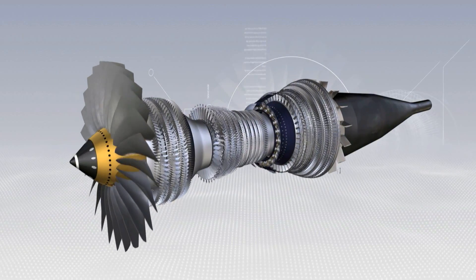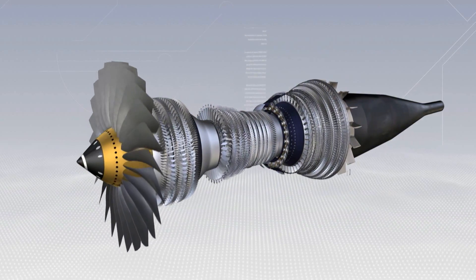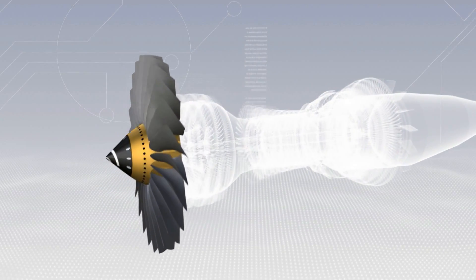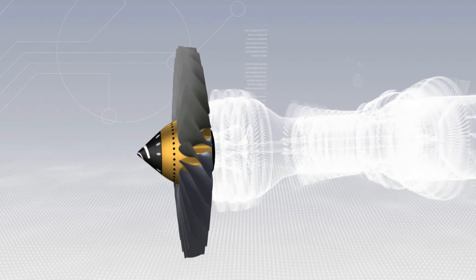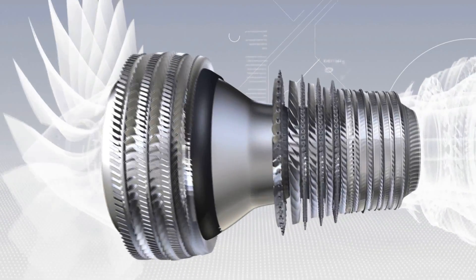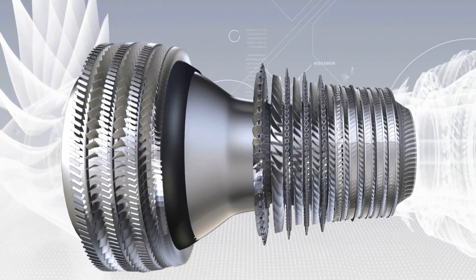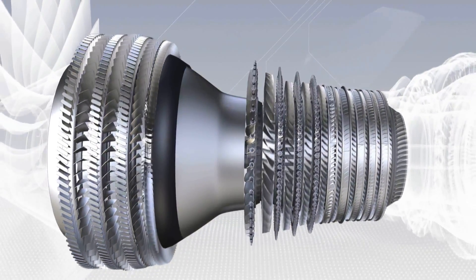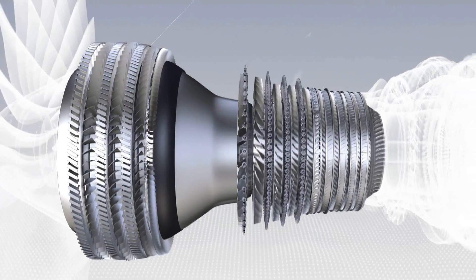These are the various components of the CFM56-7B. The fan, which is a large diameter propeller. The low and high pressure compressors, with 12 stages, which step by step increase the pressure of the air as it flows through them.